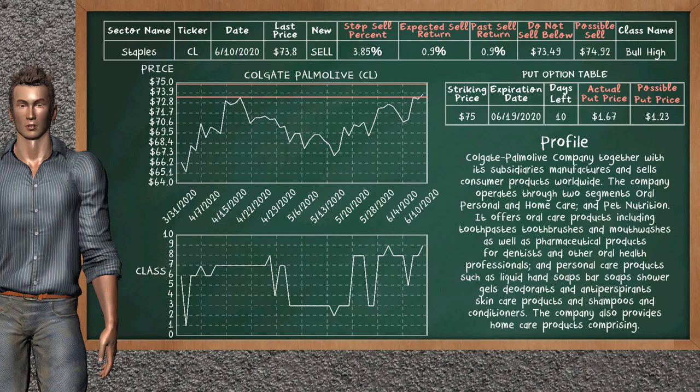Colgate Palmolive is a strong sell suggestion. It is on a bull high class. In the past, our analysis shows that it has given an average sell return of 0.9%. You may expect now a sell return of 0.9%. We suggest to sell it at a minimum price of $73.49. But we expect a possible sell price of $74.92. We suggest to stop selling Colgate Palmolive if it is over 3.85% of your stock price trade.